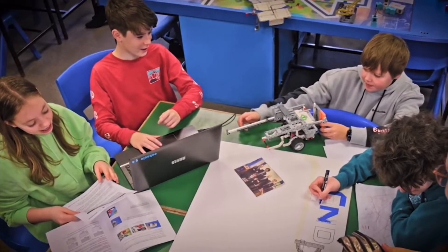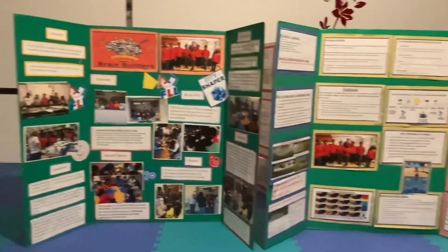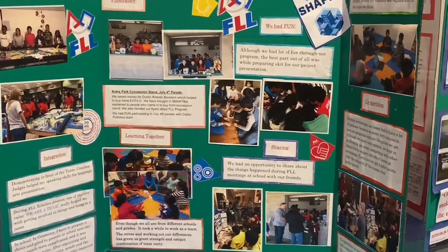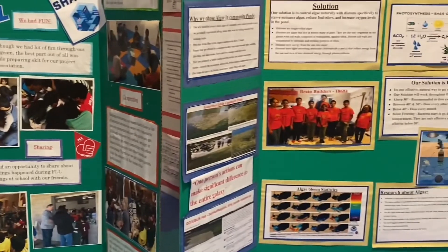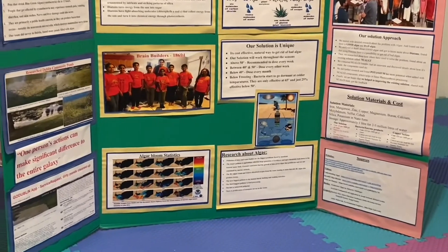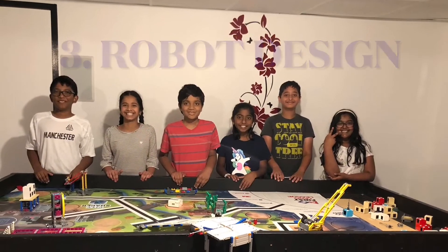The first goal is to provide the core values. The important issue is to provide and reinforce core values throughout the team. Then we will look at the project research.